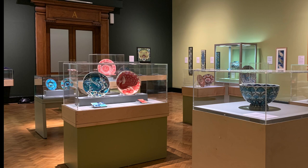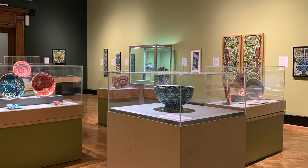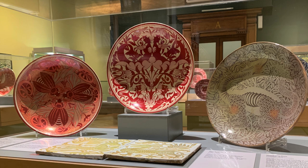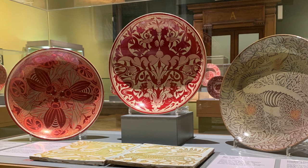De Morgan was in business from 1872 to 1907. He was the creative and scientific mind behind the ceramics his workmen produced. Victorian collectors particularly admired de Morgan's lusterware, like the large plates in this case. He was inspired by 16th century Turkish ceramics with shiny metallic glazes, which he had seen in London museums and private collections.